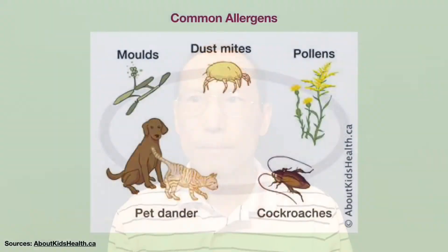Allergic conjunctivitis is an eye inflammation caused by an allergic reaction to allergens. Common allergens are spores from fungi which include molds, dust mites, pollens from trees, grass, ragweed, pet dander, and cockroaches.